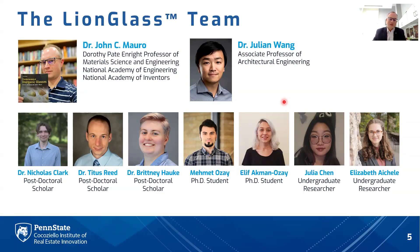Now, what about application of LionGlass outside of container glass and towards architecture? We have an awesome team here at Penn State. The leaders of our architectural team are myself and Dr. Julian Wong, Associate Professor of Architectural Engineering. Our experimental efforts are being led by my postdoc Dr. Nick Clark, as well as my two newest PhD graduates, Dr. Titus Reid and Dr. Brittany Hawkey. Leading the architectural effort is our PhD student Mehmet Ozeh, who also prepared these slides — big thank you to Mehmet. Aleph Achman Ozeh is leading efforts on recycling and color compatibility, and we are joined by two outstanding undergraduate researchers, Julia Chen and Elizabeth Eichel.